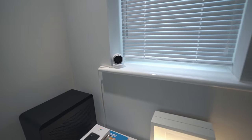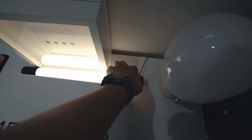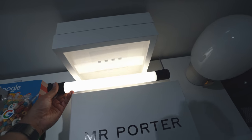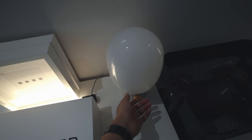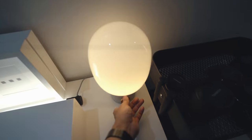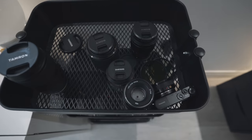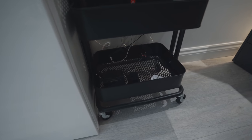Over here I have two Ikea Besta units for storage, my PC case for an upcoming PC build, a Google Pixel I just got, a Logitech Circle camera to keep an eye on the office, and a Mr. Porter delivery. There's also a limited edition Ikea light — they don't sell it anymore, it was exclusive for just a few weeks so I got lucky. I also have an Ikea frame with pictures and a really nice JWDA lamp with a concrete base and brass handle.